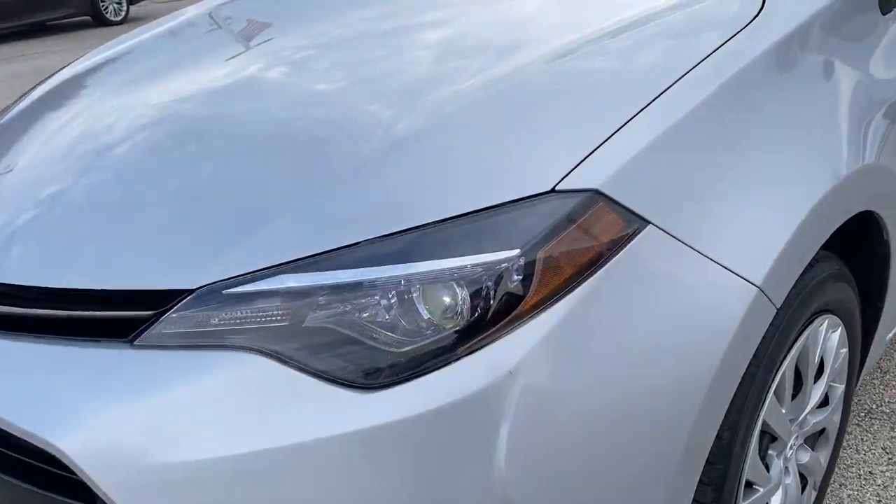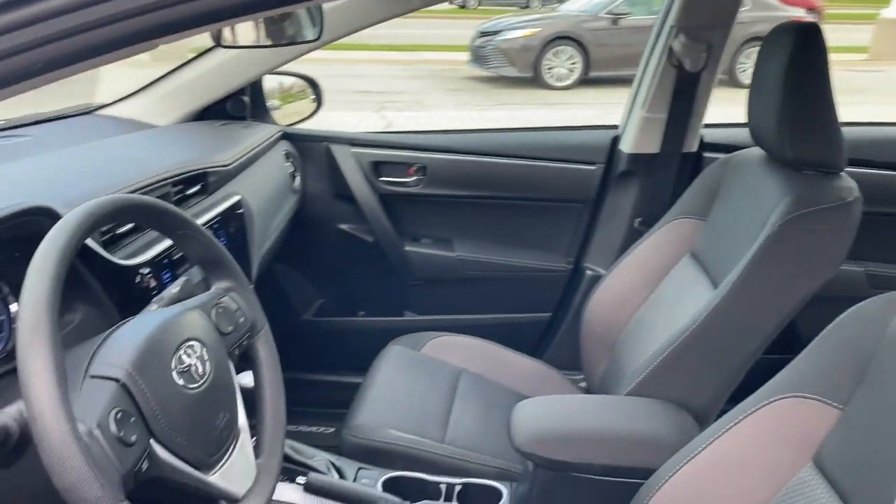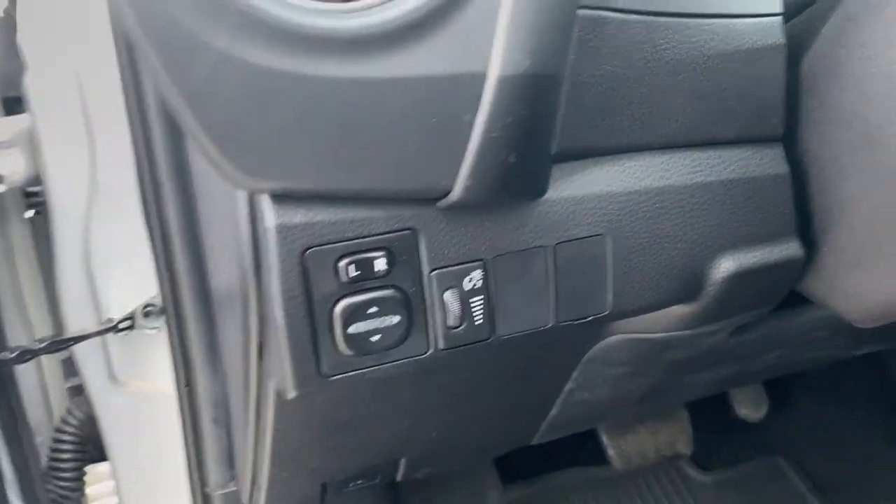Modern styling, advanced safety and infotainment tech, and a suite of creature comforts are on board to make every drive secure, confident, and relaxing. These are just some of the great options this vehicle comes with.